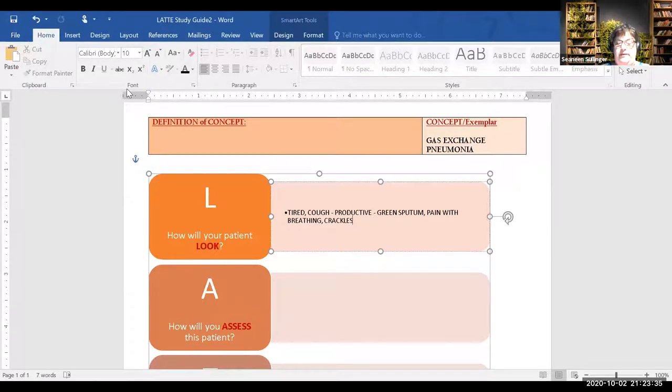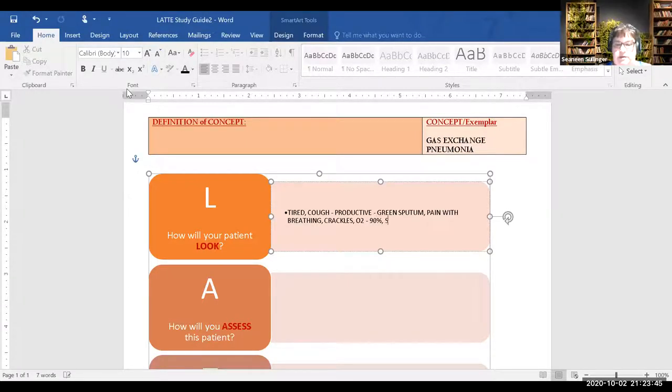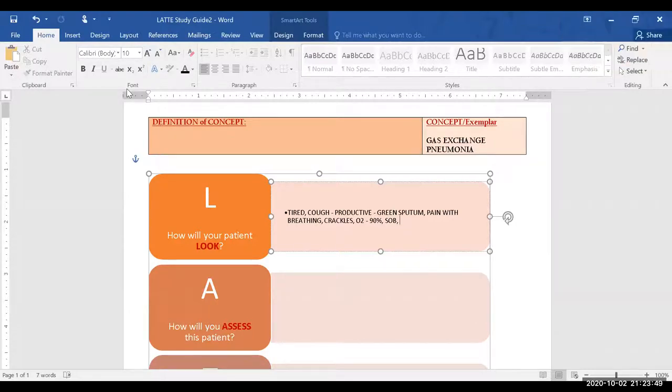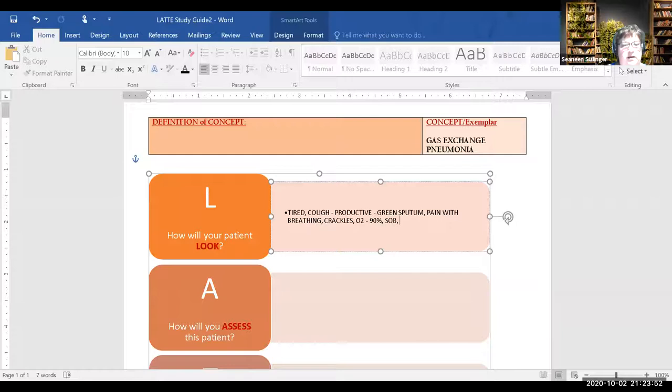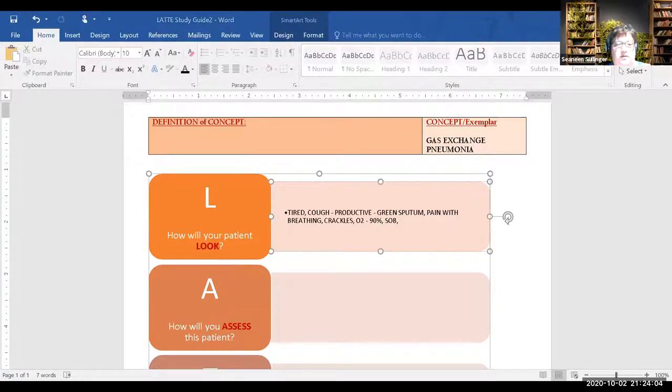This is what our patient has, this is what she looks like. Her O2 sat was 90 percent. Shortness of breath — SOB. Incentive spirometer is only at 800 ml — and are there other things you might see in a patient who has a gas exchange problem?